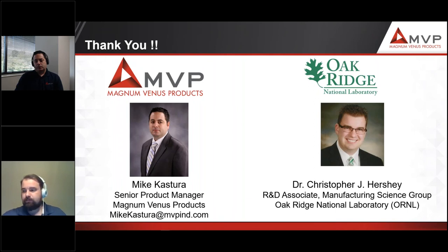Thank you again to Mike Castura and Dr. Chris Hershey. We appreciate both what MVP and ORNL have done with the system. Thank you for the webinar and for answering our questions, and thanks to all of our attendees. We encourage you to reach out to Mike and Chris for more information. We hope to see you again soon at the next Composites World webinar. Have a great day, everybody.